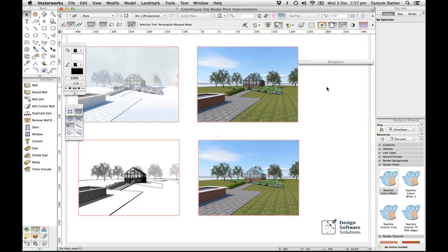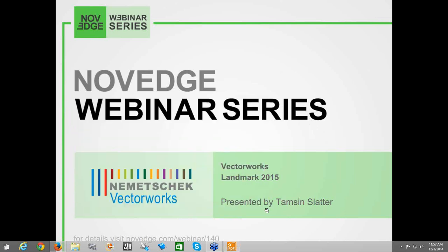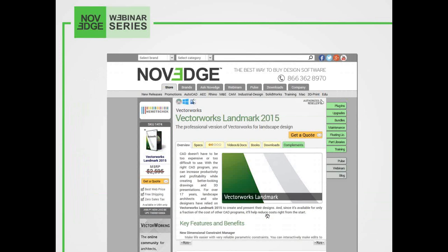That was it for questions. Barbara: great improvements, wow. Thank you so much, Tamzin — that was beautiful, really stunning rendering. I would like to thank everybody for attending. Please visit our page at novege.com and check out Vectorworks Landmark 2015 and Tamzin's manual. If you live in the UK, check out Tamzin's company and get Vectorworks Landmark directly from her. Novege is the best way to buy design software online. For information on the latest specials and releases, join the Novege Network on Facebook, Google Plus and Twitter, and subscribe to the Novege Blog.